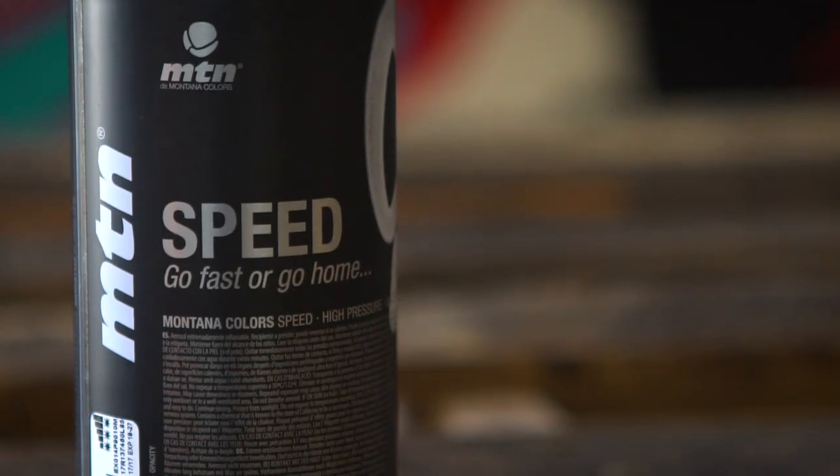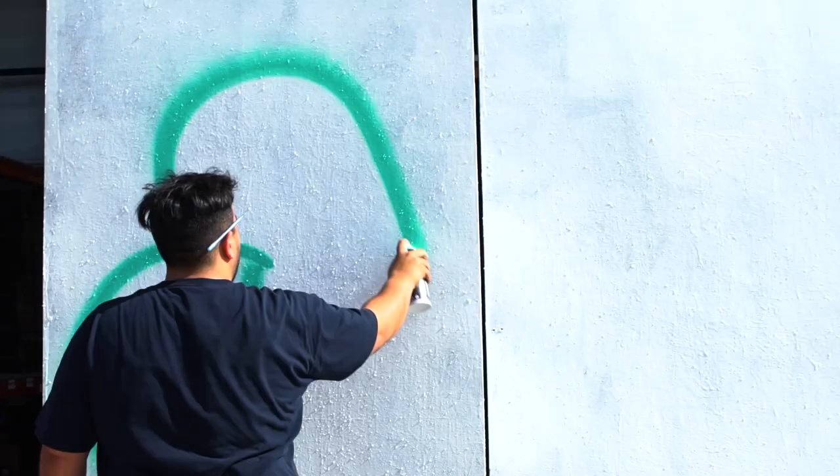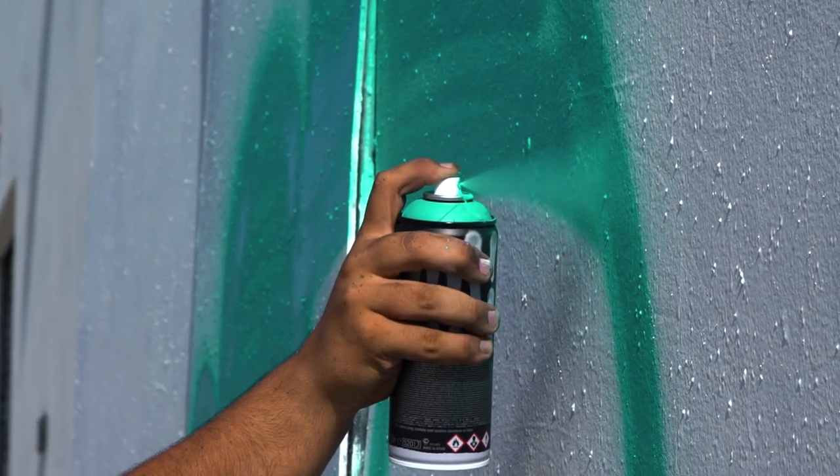Speed was born to let you guys go even faster. Available in 25 colors, this high-pressure 400 ml can comes stock with a pink dot fat cap. This is perfect for high-profile spots or anywhere that you need to get the job done fast.